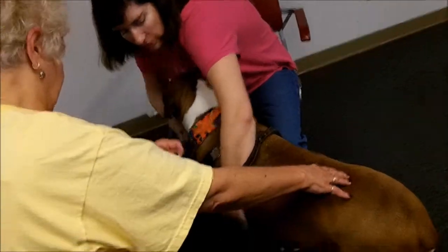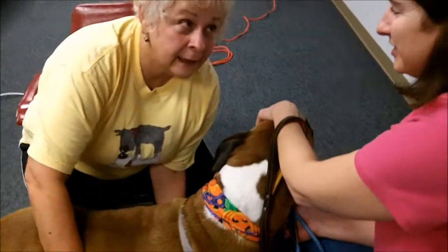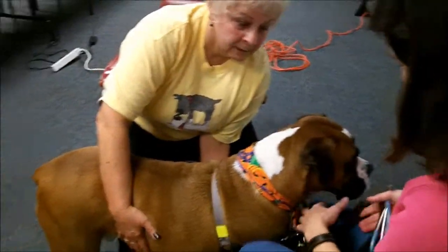You want to put the flat of your hand right behind his elbow and see if you can feel his heart. That's where you want to put the stethoscope.